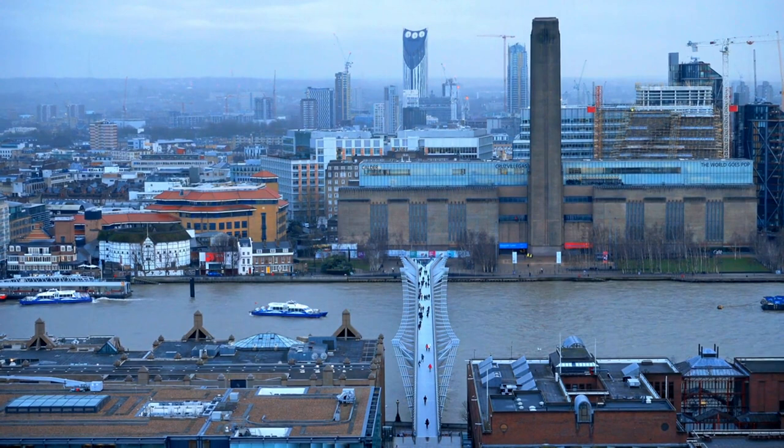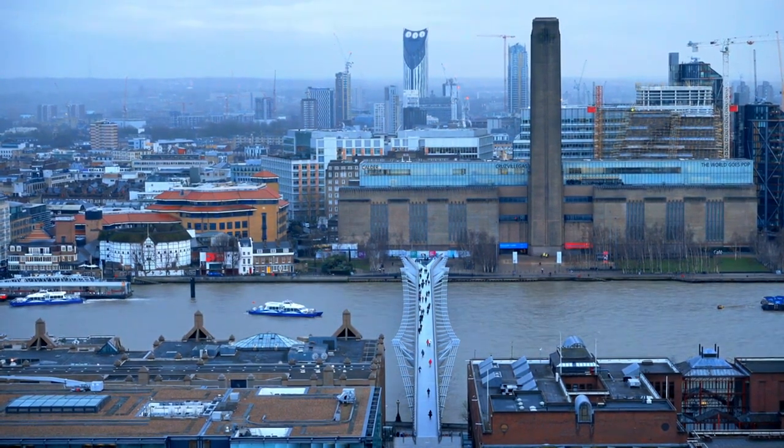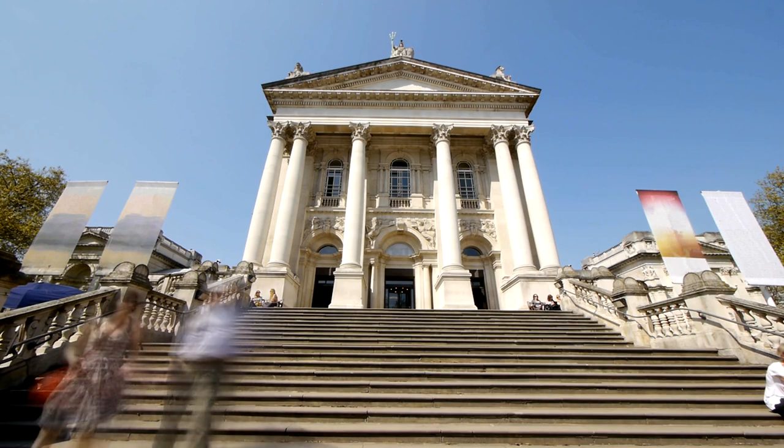Tate Modern hosts temporary exhibitions, film screenings, performances, workshops, and family activities. Tate Britain. Located in Milbank, Tate Britain is dedicated to British art from 1500 to the present day.